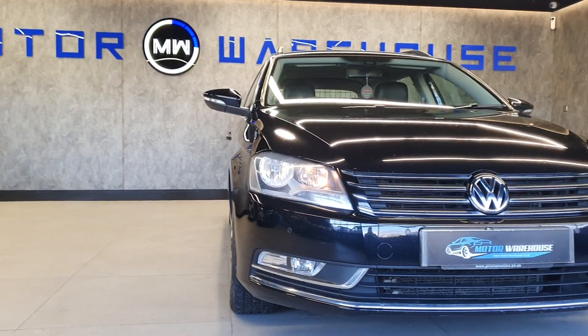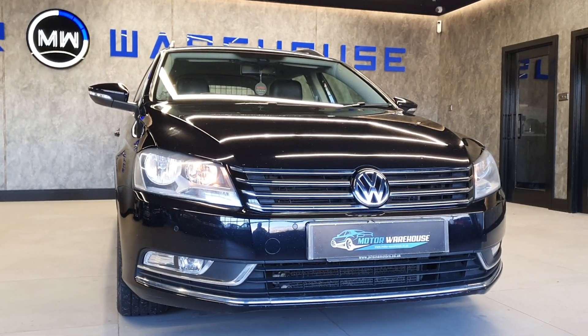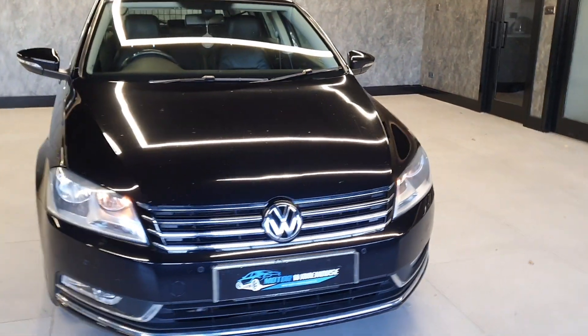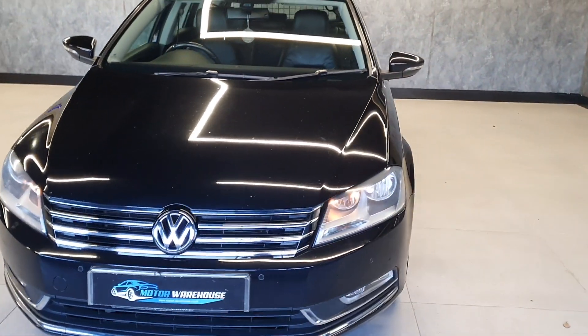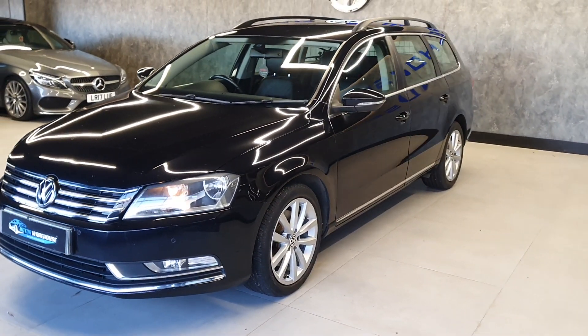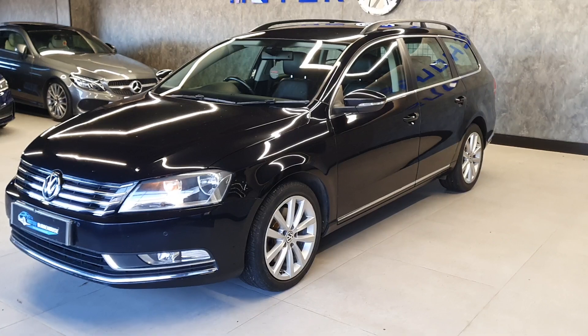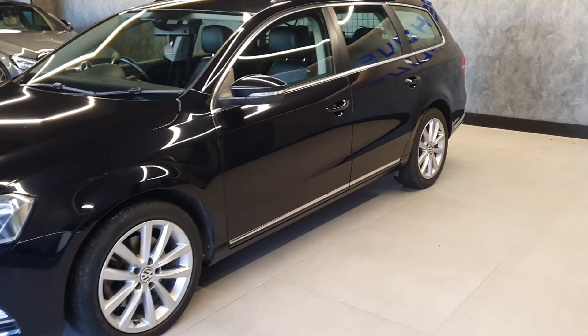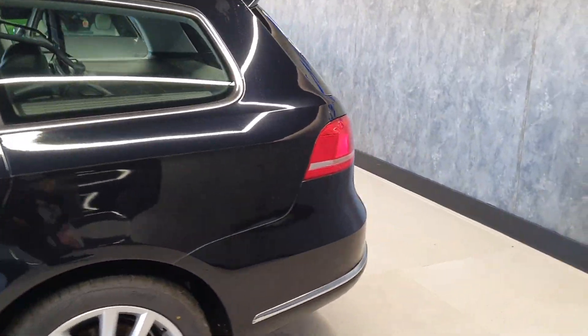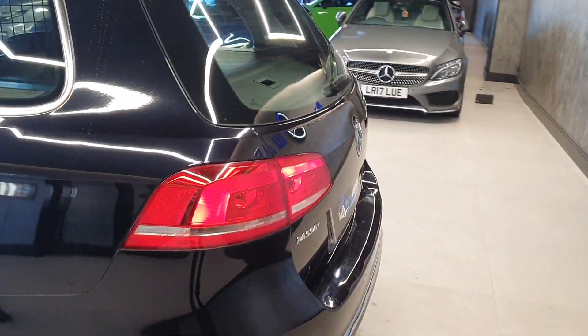Today at Motor Warehouse we have this stunning 2014 VW Passat. This is a 2 litre TDI Blue Motion, executive technology, and comes with the famous DSG gearbox. Finished in black as you can see, excellent condition throughout. This is a one-owner car from new with full service history.